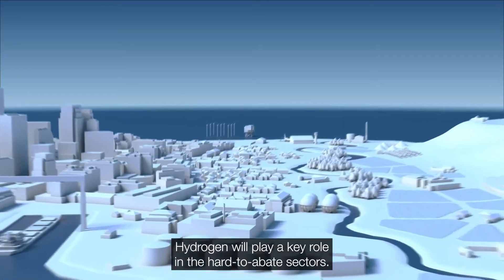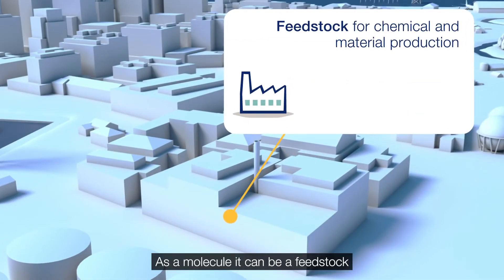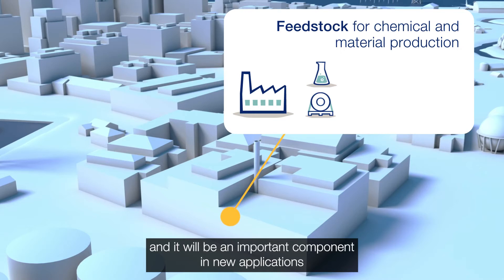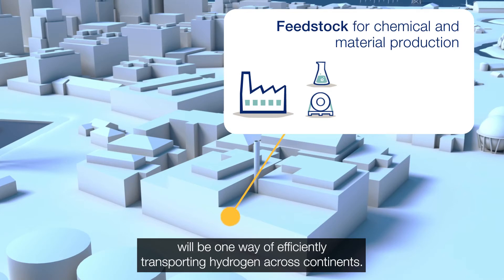Hydrogen will play a key role in the hard-to-abate sectors. As a molecule, it can be a feedstock within the industrial production of chemicals and materials, and it will be an important component in new applications along with existing refining processes and ammonia production. For example, converting hydrogen to ammonia will be one way of efficiently transporting hydrogen across continents.